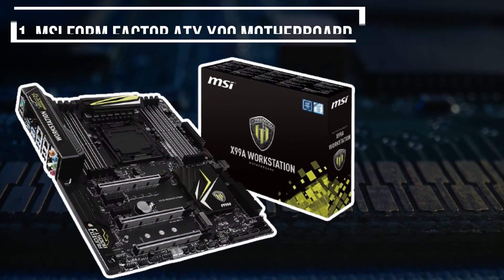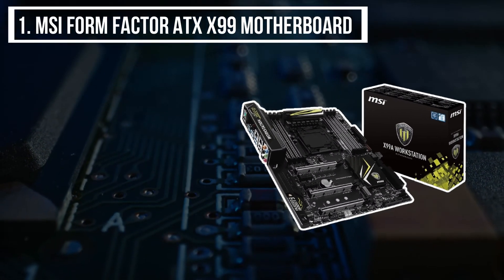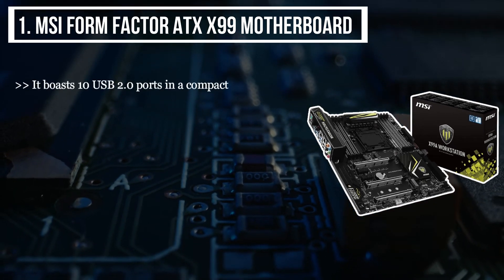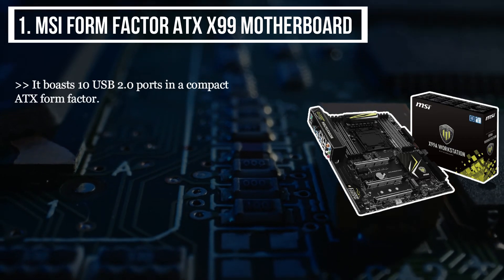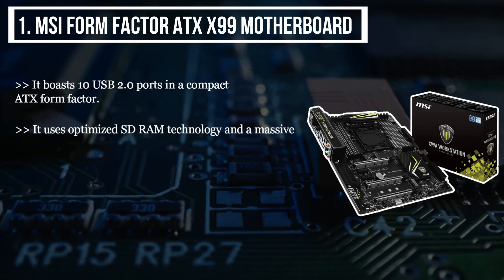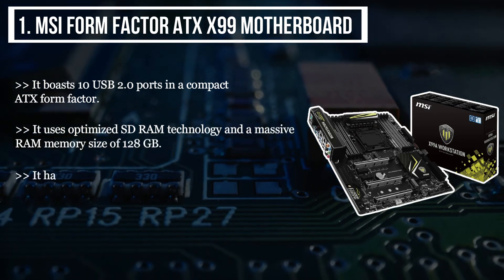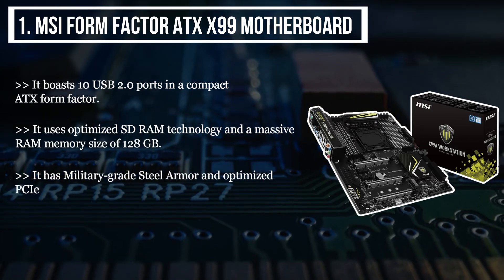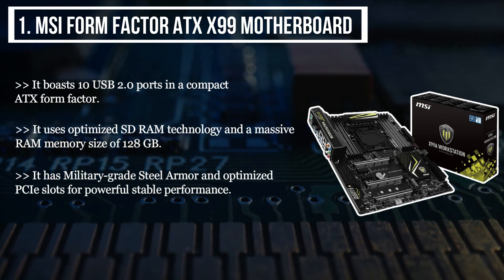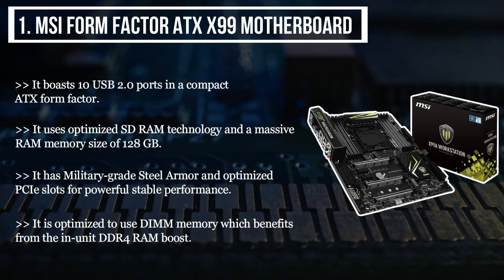The final product we have is the MSI Form Factor ATX-X99 motherboard. It boasts 10 USB 2.0 ports in a compact ATX form factor. It uses optimized SD-RAM technology and a massive RAM memory size of 128GB. It has military-grade steel armor and optimized P-slots for powerful stable performance. It is optimized to use DIM memory, which benefits from the in-unit DDR4 RAM boost.